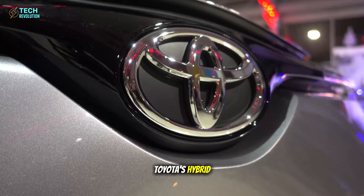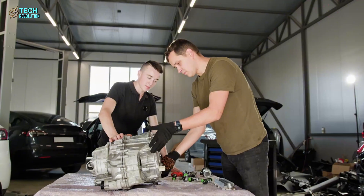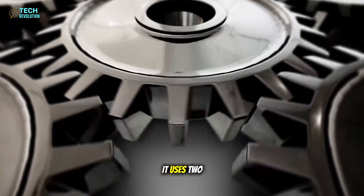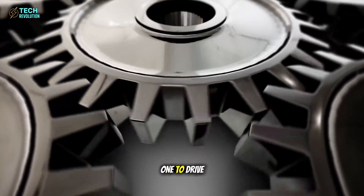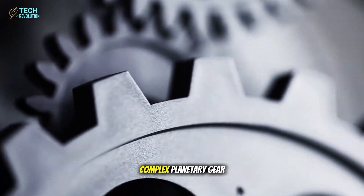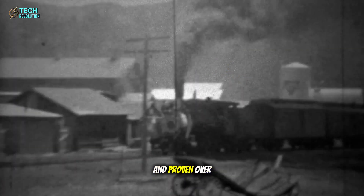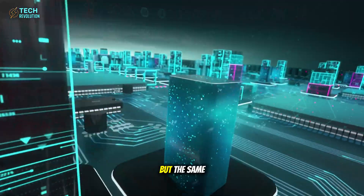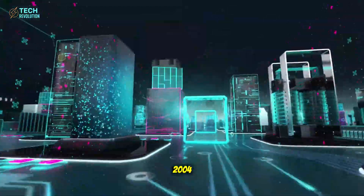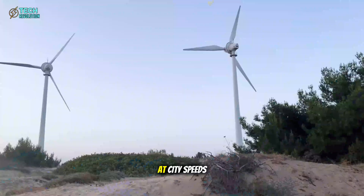Toyota's hybrid, built on the legendary 2.5-liter Atkinson cycle engine, has earned its reputation for reliability. It uses two electric motors — one to drive, one to charge — orchestrated through a complex planetary gear set. It's efficient, clever, and proven over two decades. But the same complexity that made it brilliant in 2004 now makes it fragile in 2026.